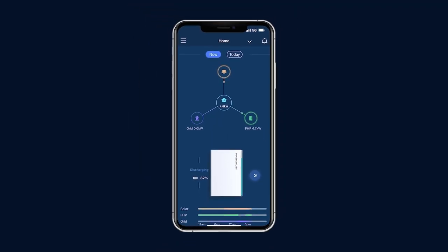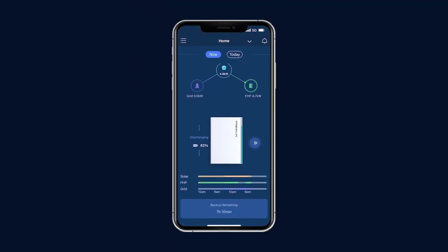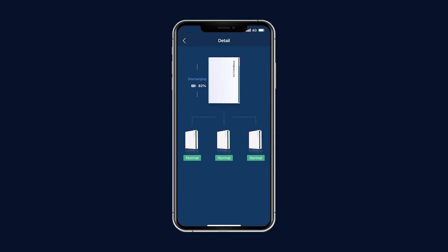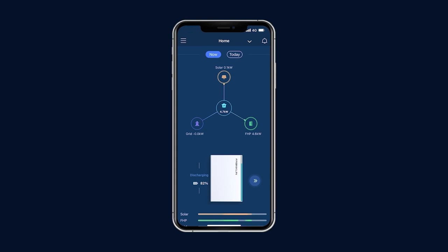Scroll down to see the basic status of the A-Power batteries — discharging, charging, or standby — and the state of charge of the battery system. Click this icon to review more information if you have multiple A-Power batteries installed. Click here to go back to the home screen.